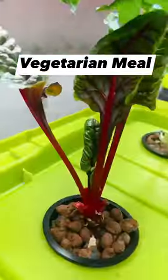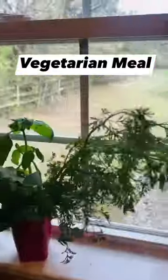Let's make lunch. Bok choy, kale, Swiss chard, and lettuce, and herbs for a healthy lunch.